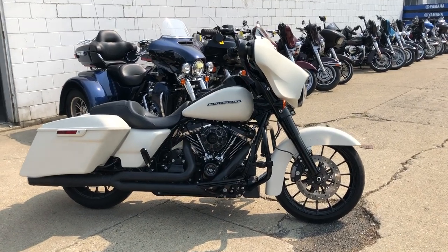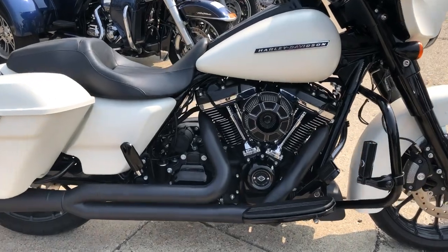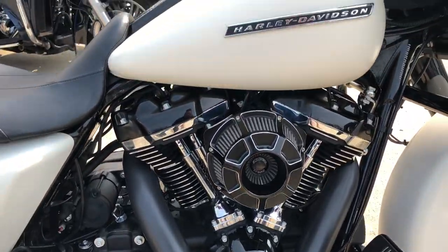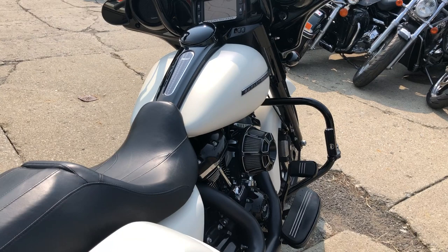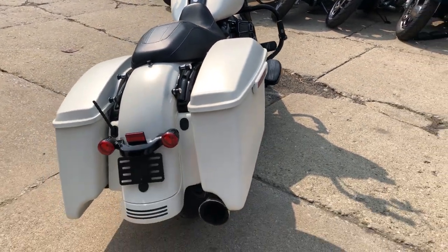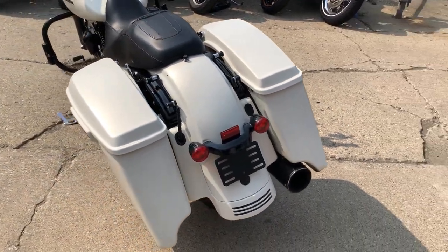Hey everybody, thanks for checking out Approval Powersports website and YouTube. What we have here is a used Harley-Davidson Street Glide Special for sale in a very hard-to-find color — Bonneville Salt Denim. It's a matte white. It's a really cool color and it's perfect, guaranteed to turn heads everywhere you go. This is one sharp Street Glide.